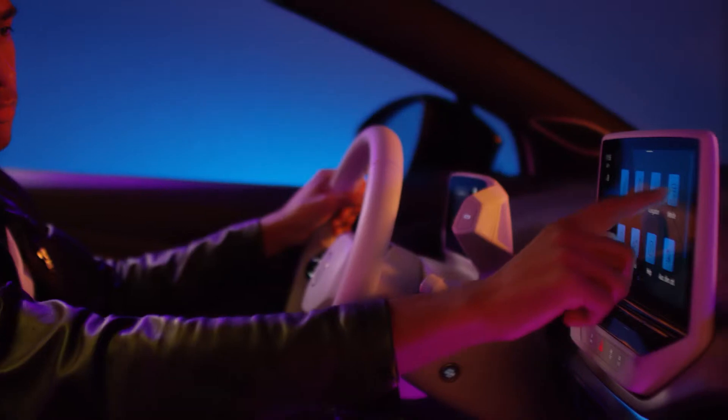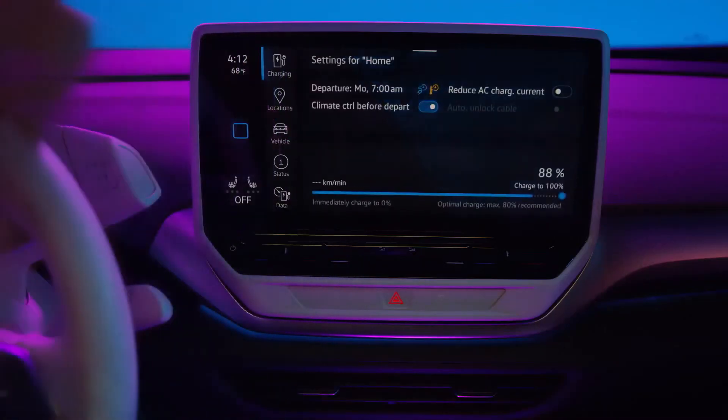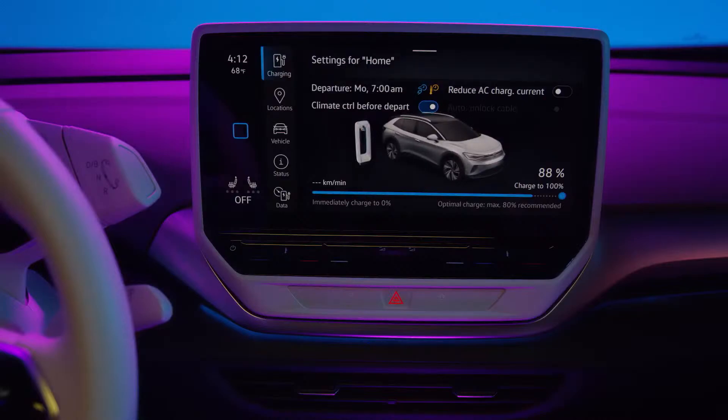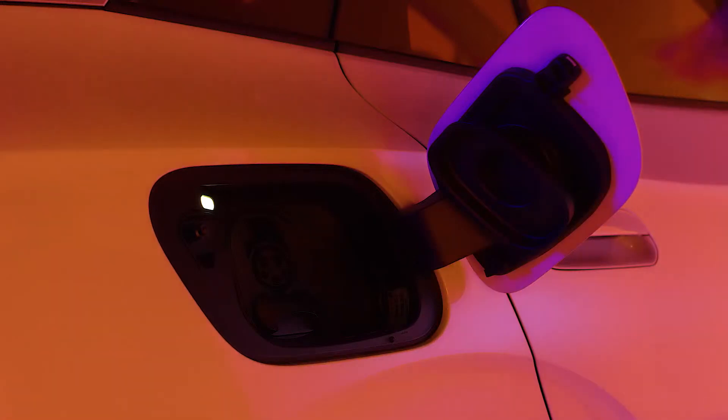Charging can be stopped at any time in the infotainment system under vehicle settings, charging. When charging is complete, unlock the vehicle, wait for the white light, and disconnect the charging plug.